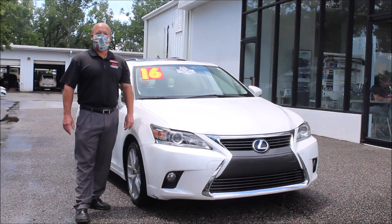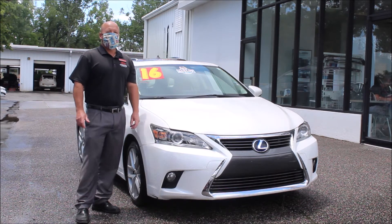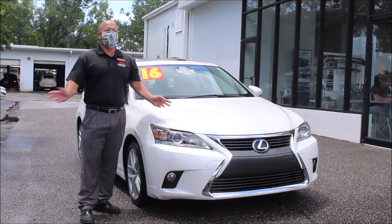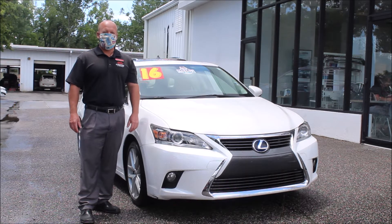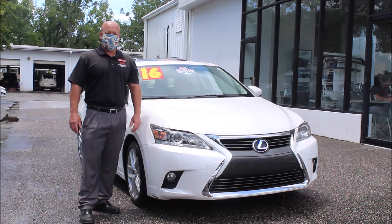Hey folks, Norm here from Kia Country of Charleston on Savannah Highway in West Ashley with this week's edition of Trade of the Week. As you know, we take in tons of trades every week. We handpick only the best, we fully service them, and we recondition them back to showroom condition.